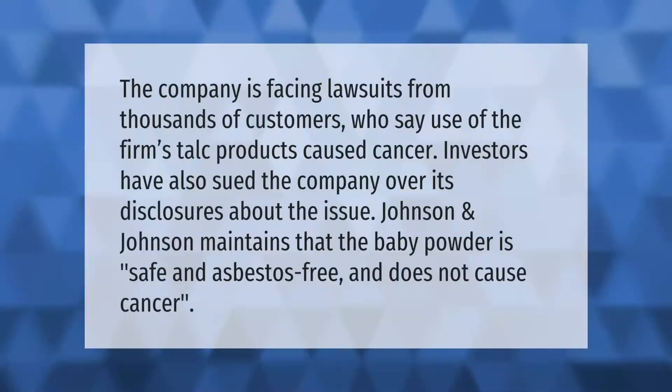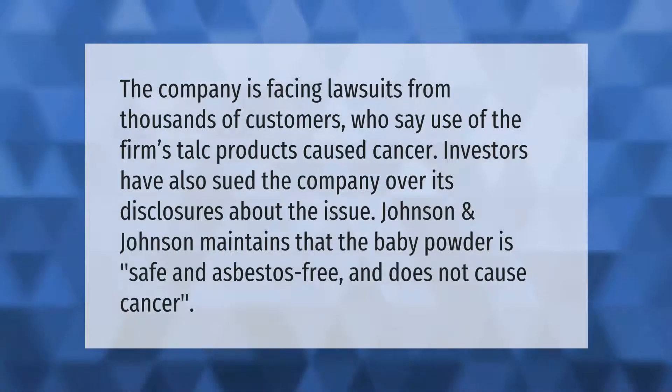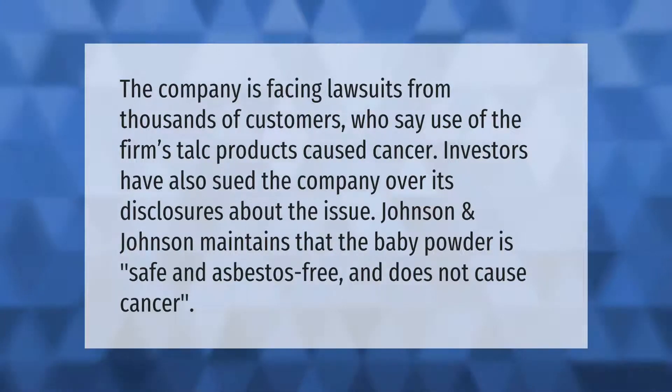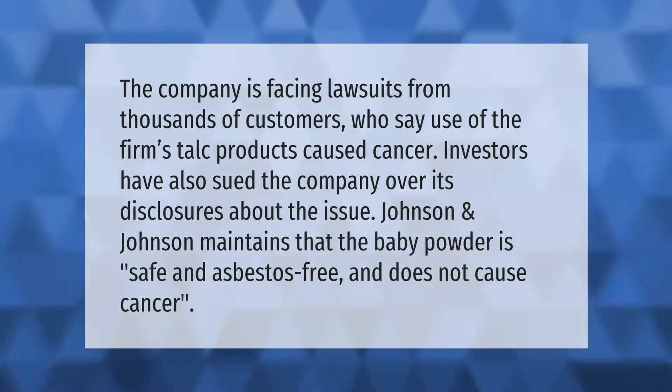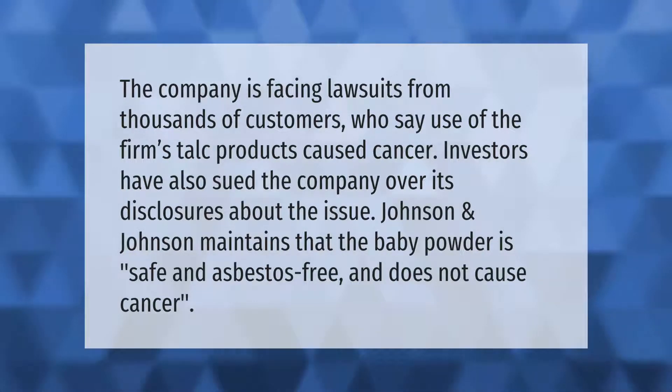The company is facing lawsuits from thousands of customers who say use of the firm's talc products caused cancer. Investors have also sued the company over its disclosures about the issue. Johnson and Johnson maintains that the baby powder is safe and asbestos-free and does not cause cancer.